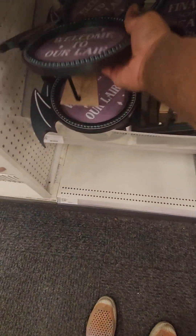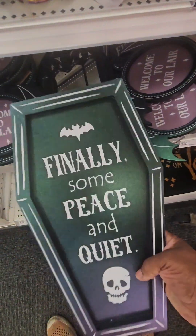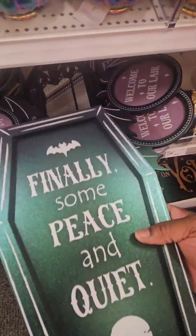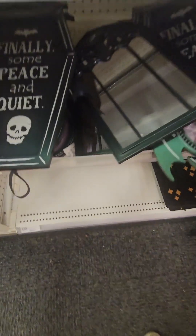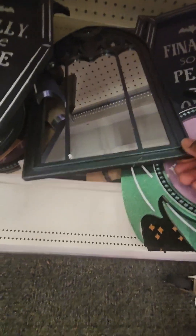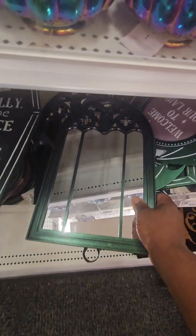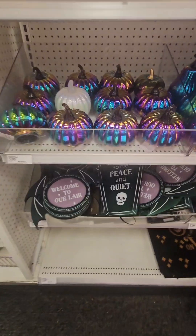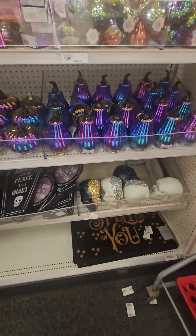They also have this really cool coffin-shaped decor piece that says 'Finally Some Peace and Quiet' — great for displays. And they have this really cool mirror that's kind of shaped like a grave if you can see that. Super cool — don't miss out on those.